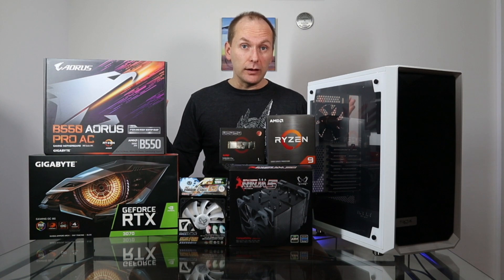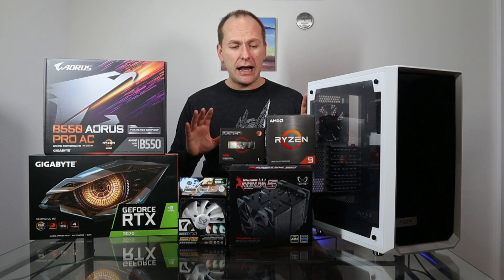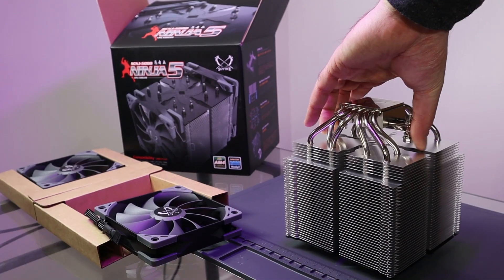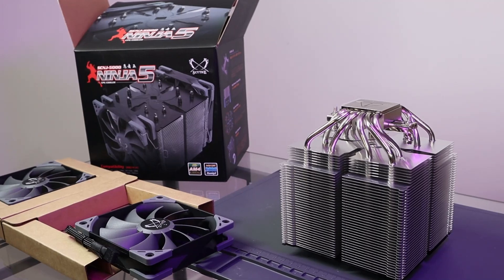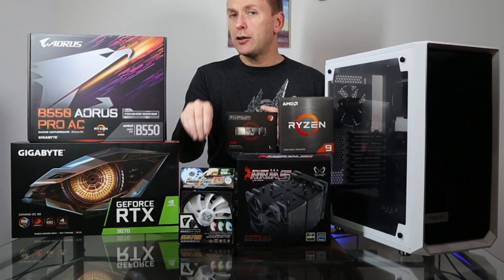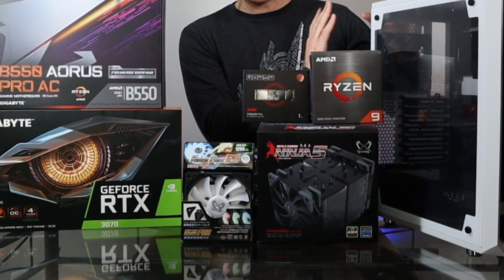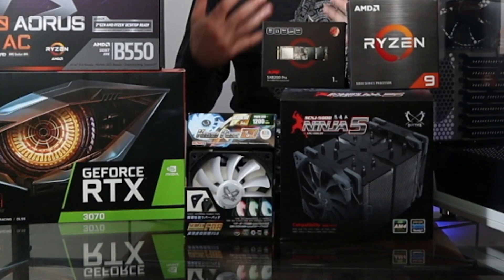For the cooler, we've got a Ryzen 5900X and we're probably going to end up overclocking this. We're definitely going to be putting quite a bit of load on it when gaming, streaming, and doing other tasks, but we want it absolutely dead silent so we don't pick up any of that noise. Scythe was generous enough to send us the Scythe Ninja V, which is one of their top-end air coolers and is also dead silent. They've also sent us six of their CaseFlex 120mm RGB fans so we can really illuminate this build. We're going to take out the stock fans that came with the case and put all six of these in it.